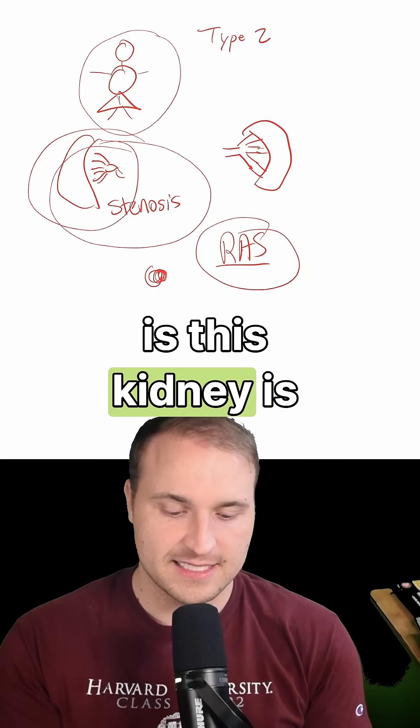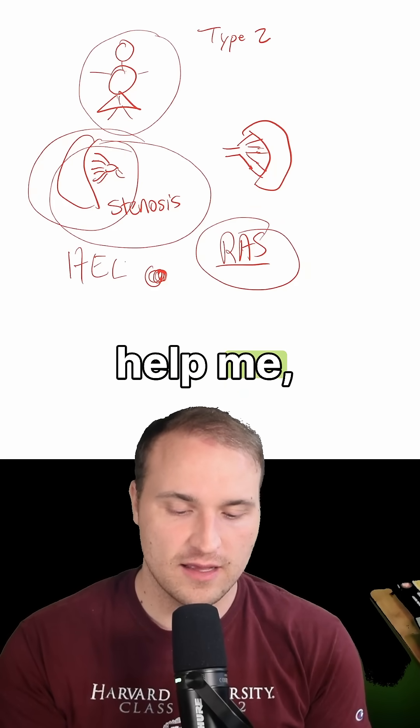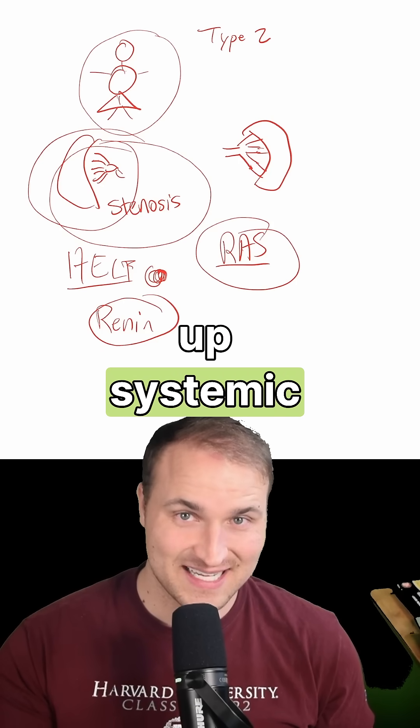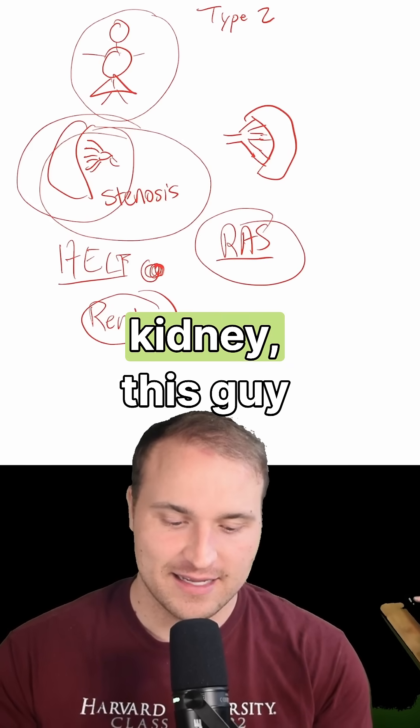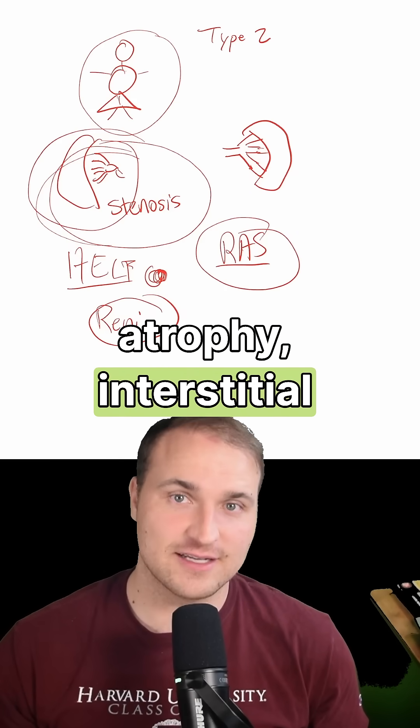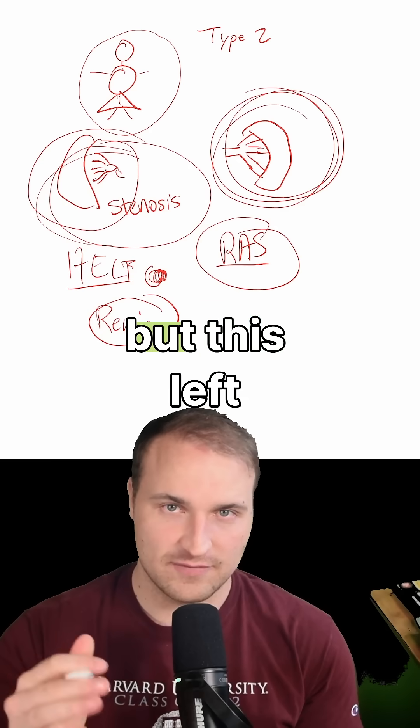This ischemic right kidney is going to scream for help — it cranks up the renin-angiotensin-aldosterone system, driving up systemic blood pressure. Because the right kidney is totally ischemic, you should expect tubular atrophy, interstitial fibrosis, and small crowded glomeruli.